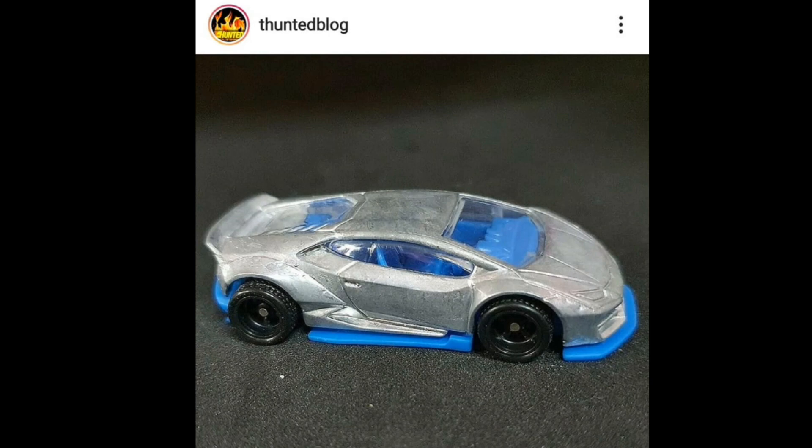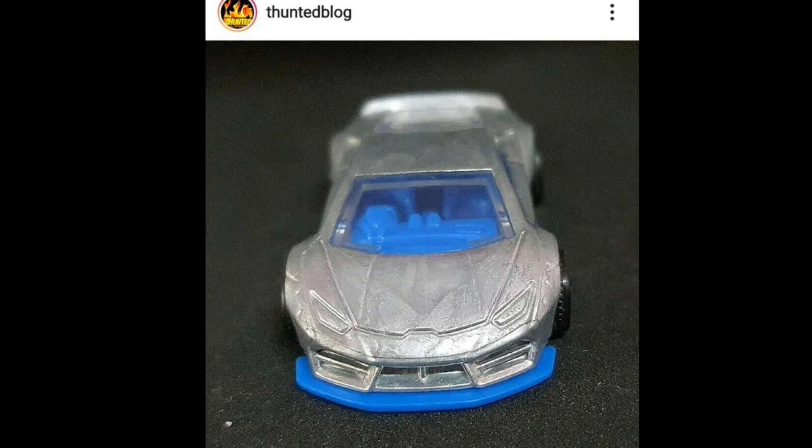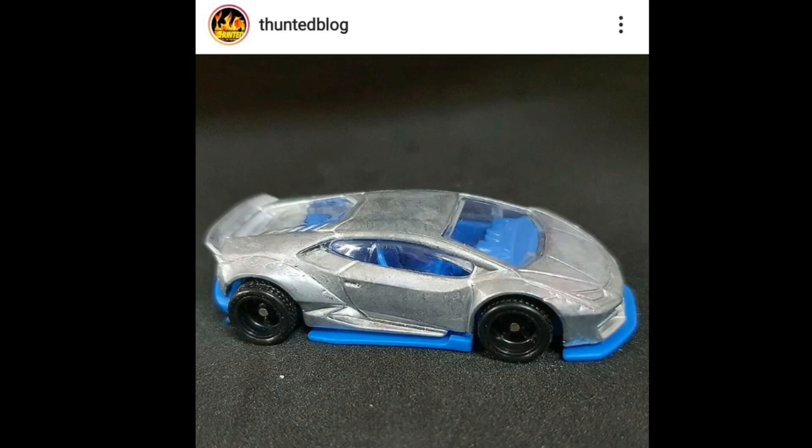And also the Liberty Walk Lamborghini Huracan — this is super cool. Look at that beautiful body kit. Same as the R35, there's still no exact word on whether this would be a mainline first or part of a premium set. But that is an awesome car and really cool upcoming cars from Hot Wheels.